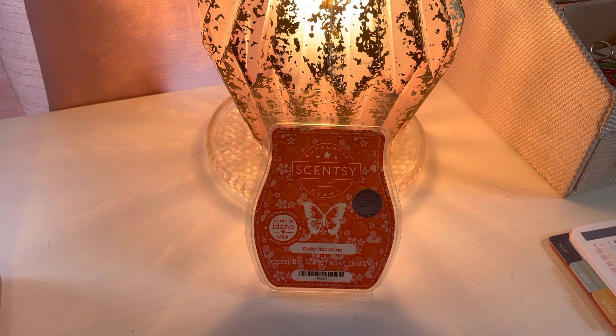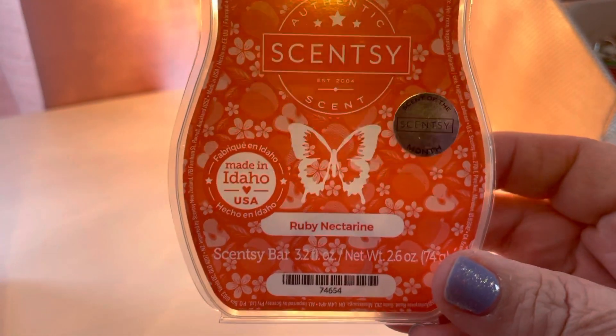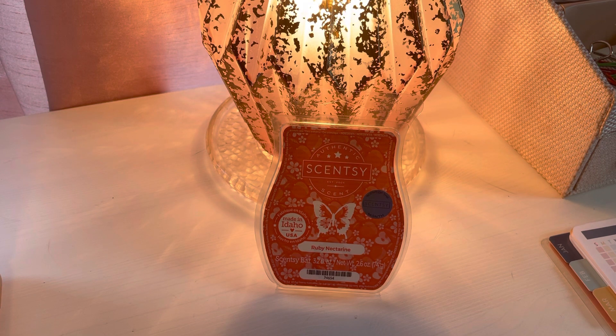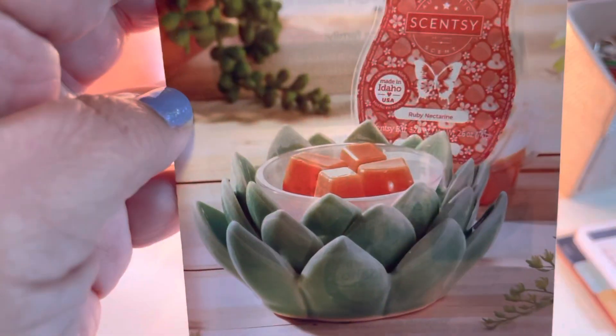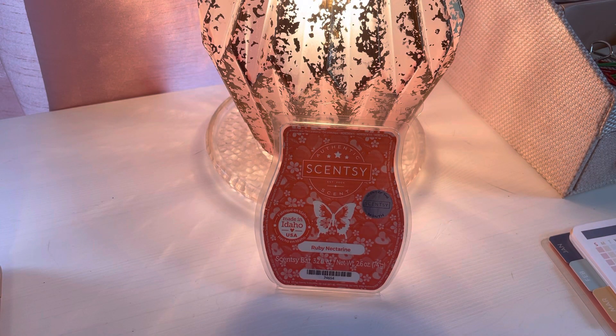The scent is called Ruby Nectarine. It's very difficult to see in front of the warmer — that is the Mirrored Rosé warmer, which is in the current catalog and it is a stunner. I did melt a whole clam. As consultants, we get the opportunity to purchase the scent and/or warmer of the month ahead of time in a consultant kit. Last month I had declined the warmer because it was the gnome, and I didn't think I was going to want the Desert Bloom warmer, which is the warmer for April. But that was a grave error on my part because I do want it — it's really, really pretty. I will end up ordering that when it's available in April. But anyhow, we're going to talk about Ruby Nectarine.